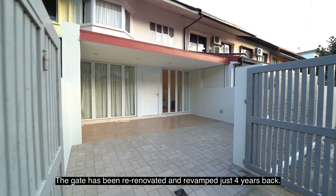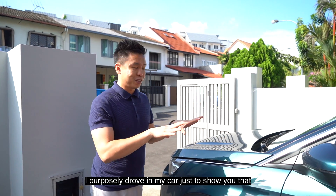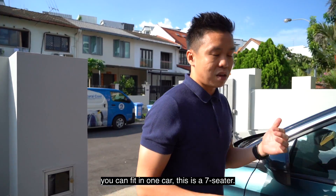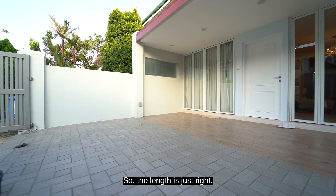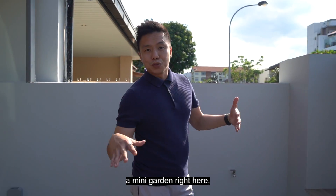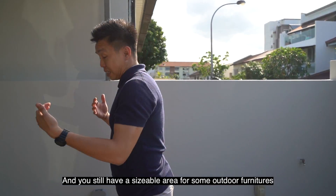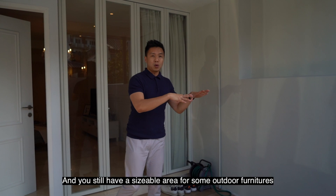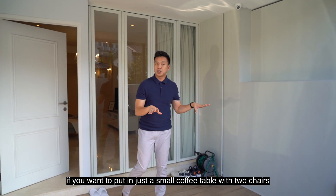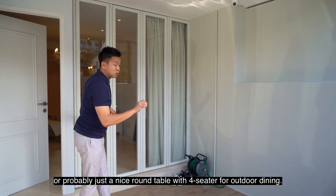The gate has been renovated and revamped just four years back. I've purposely driven my car in to show you it can fit one car — this is a seven-seater, so the length is just right. This area still allows you to build a mini garden where your kids can play, and you still have a sizable area for outdoor furniture — a small coffee table with two chairs, or a round table with four seats for outdoor dining.